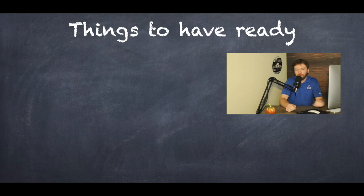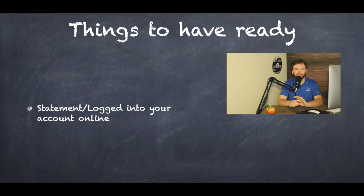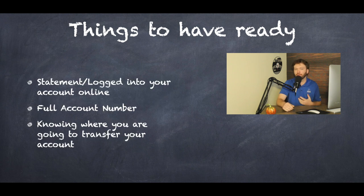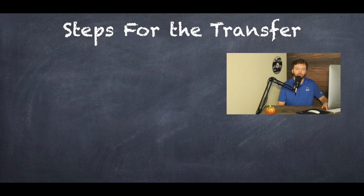What are some things you'll need to have ready before you start this process? First, you'll either need a full account statement nearby or be logged into your current account settings — you will need your full account number. A lot of times firms will X out the first numbers of your account number for security, but you do need the full account number. You can't put in those X's when you actually try to transfer. You'll also need to know where you are going to transfer your account to, because that is your parking spot for your assets to land into once they transfer.